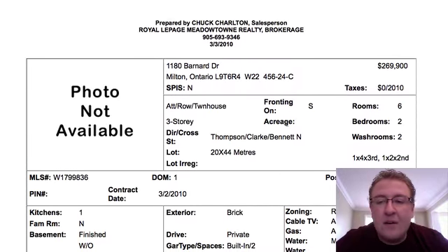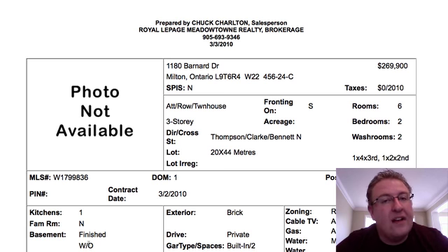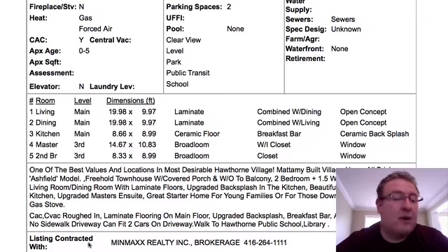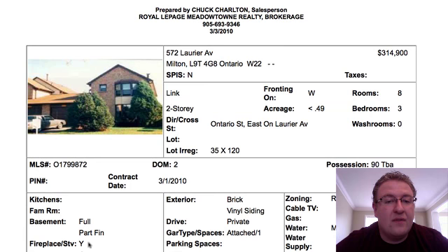Next up is 1180 Bernard, $269,900. This is a three-story townhome in the Madame area. With three-story homes, you do not have a basement — it just means the garage and main level, then kitchen and living/dining on the next floor, and bedrooms above. Balcony and front yard, but no backyard. It's got a backsplash, some laminate floors, and nice tile. It's priced exactly where it should be, and there's not a lot for sale, so they're going to do just fine.